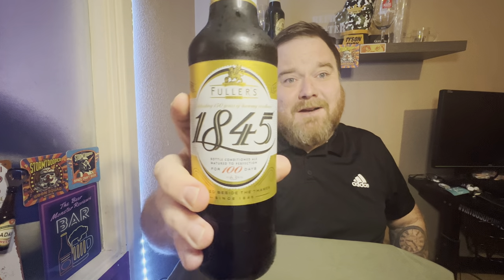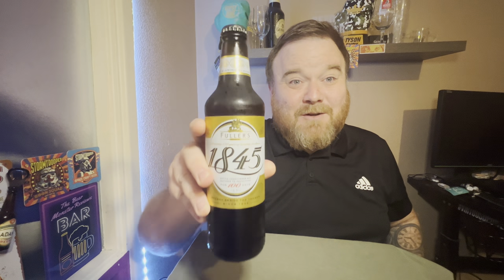It is a bottle of Fuller's 1845 bottle conditioned strong English ale, which I've never tried before. I quite like Fuller's beer so I'm looking forward to trying it, especially being as it's bottle conditioned. It says brewed beside the Thames since 1845, and they would have been making this particular beer since 1995.